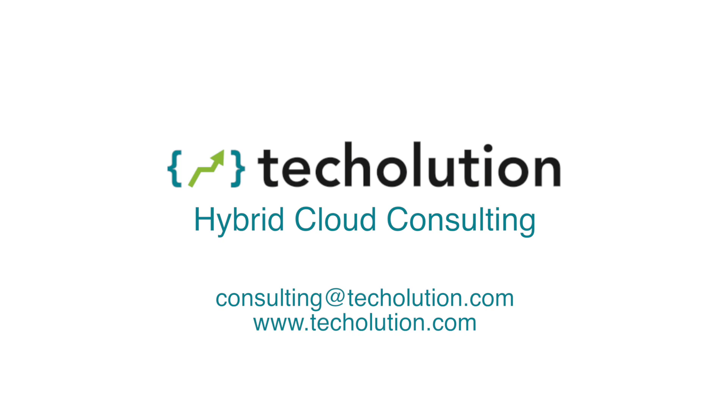If you really want to learn more about it, please reach out to us. We'd love to come in and show you a demo, show you some of our capabilities, and take this journey with you through Anthos. Thanks a lot.